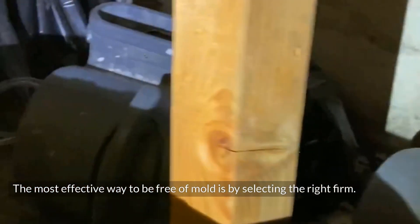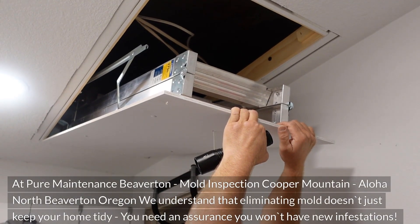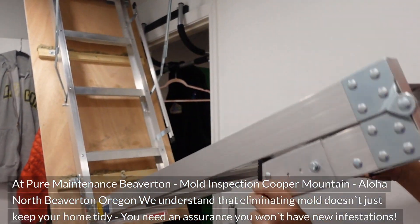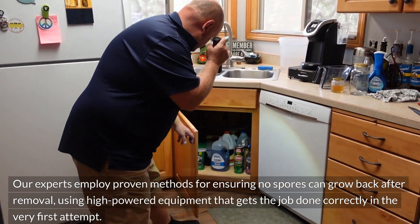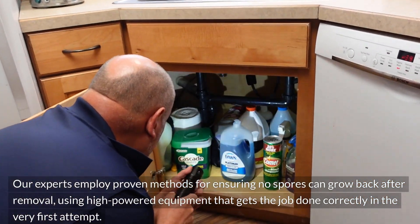The most effective way to be free of mold is by selecting the right firm. At Pure Maintenance Beaverton, Mold Inspection Cooper Mountain, Aloha North Beaverton, Oregon, we understand that eliminating mold doesn't just keep your home tidy — you need an assurance you won't have new infestations. Our experts employ proven methods ensuring no spores can grow back after removal, using high-powered equipment that gets the job done correctly on the very first attempt.